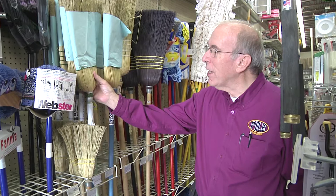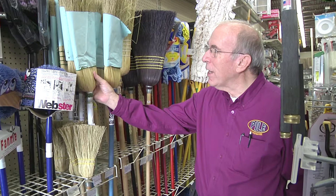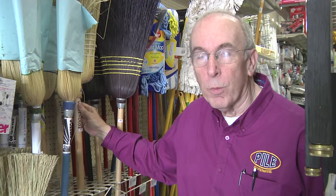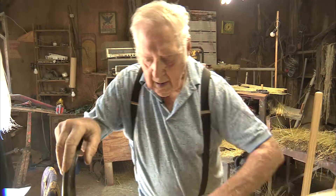They make a lot of different models, and most of them have to do with the size. There's a six, there's an eight — the eight's a little bit bigger. They make a Black Beauty that has black bristles in it. Then they make warehouse and railroad brooms, which are usually made to sweep heavy stuff.